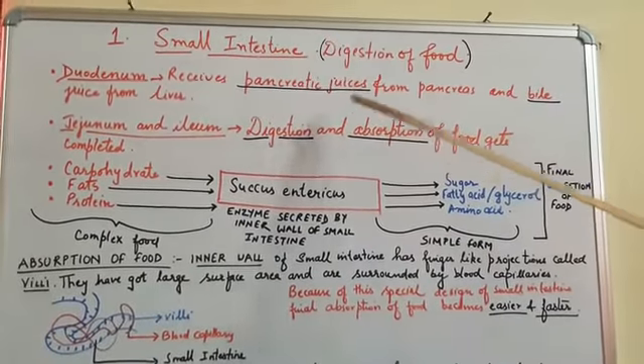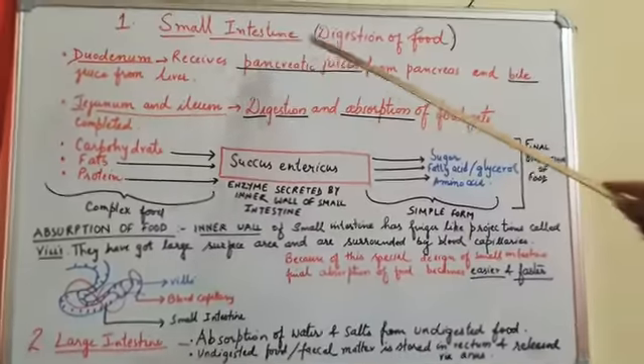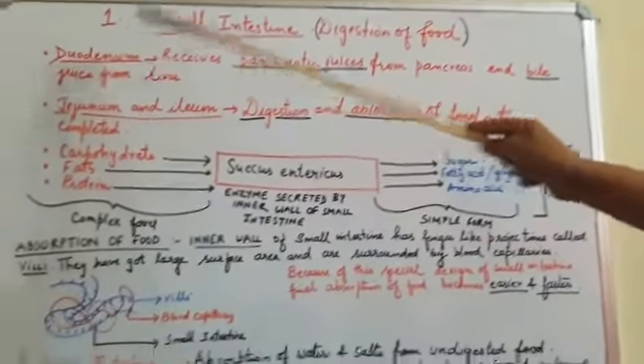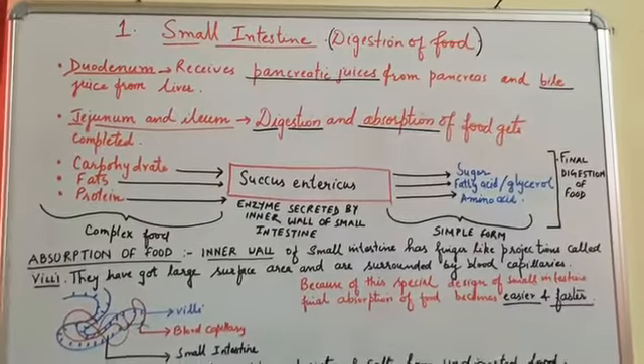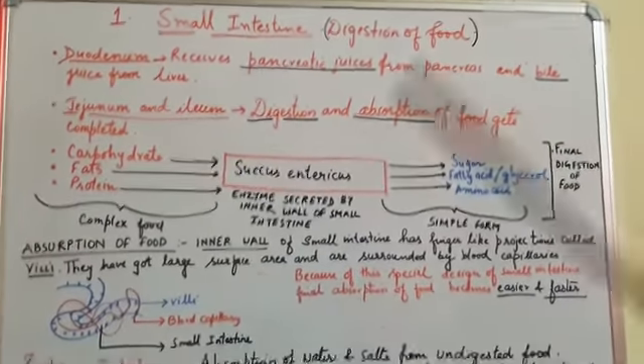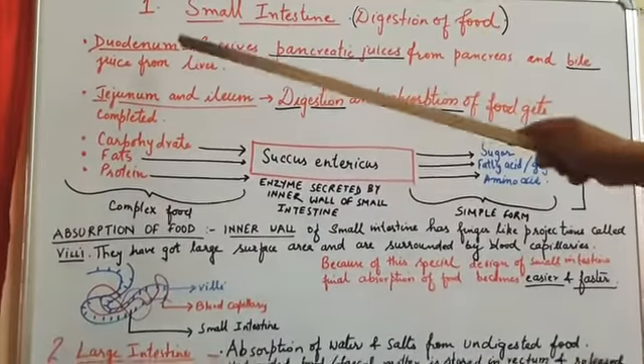We know from earlier slides and videos what happens in the duodenum — how the food is digested by the action of pancreatic juice and bile juice. This we have already covered. Now let's see what happens ahead of the duodenum.